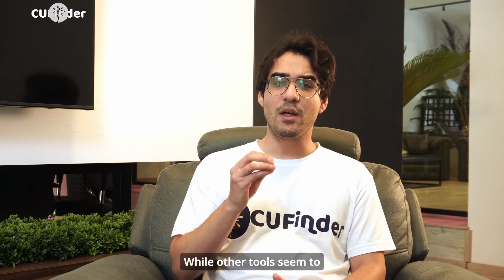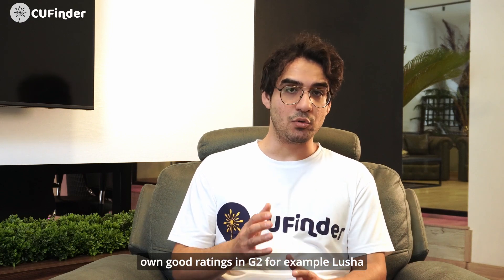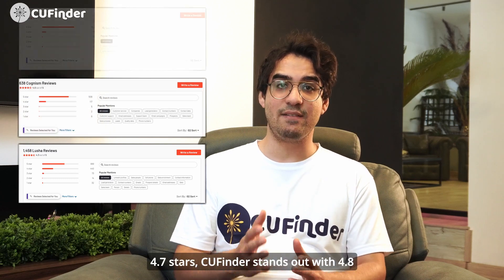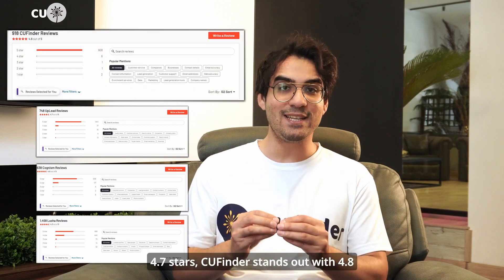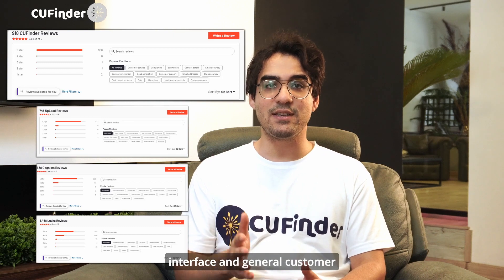Let's not forget about ratings and reviews. While other tools have good ratings on G2 — for example, Lusha with 4.3 stars, Cognism with 4.6 stars, and Uplead with 4.7 stars — CUFinder stands out with 4.8 stars in terms of ease of use, user-friendly interface, and general customer satisfaction.